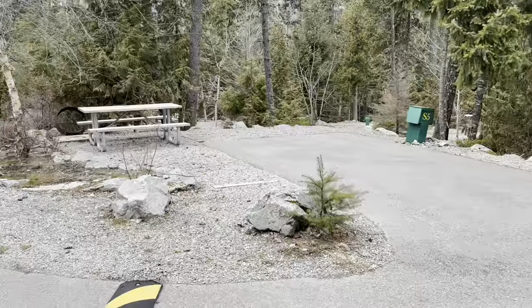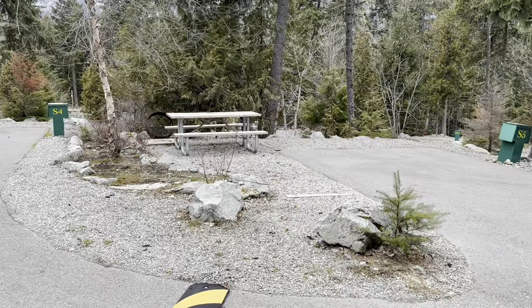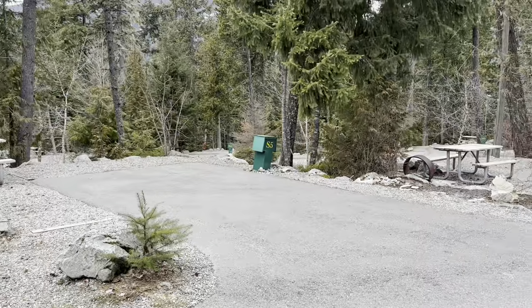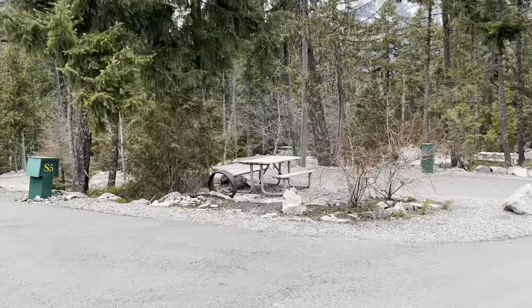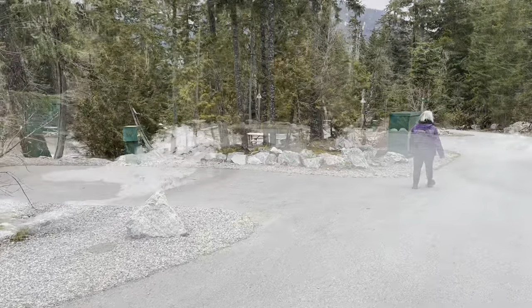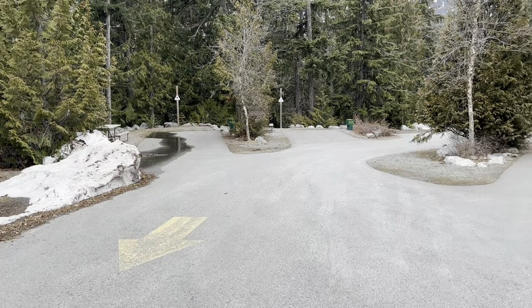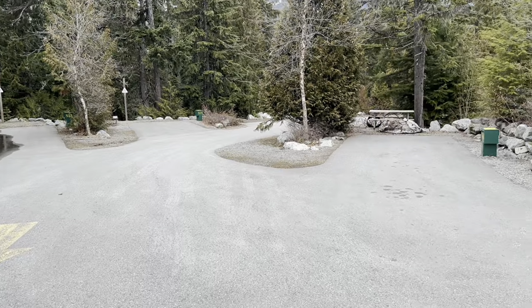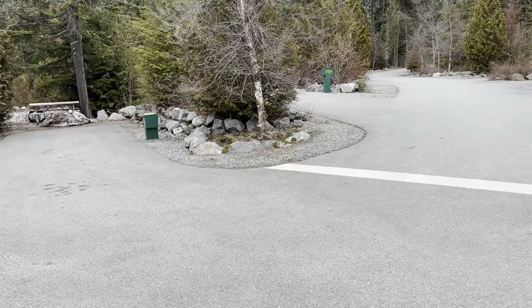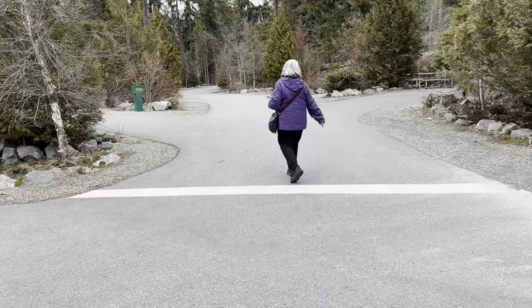This upper area is about as high as the other ones we saw, but it doesn't have a view because there are so many trees in the way — not that there's anything wrong with that. We're still in the upper site; these are RV sites with electric and water only, no sewer.